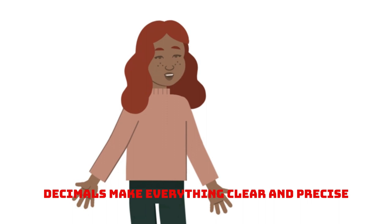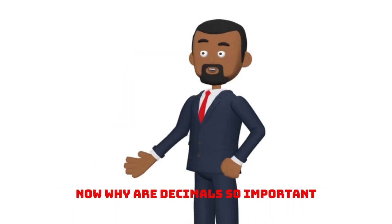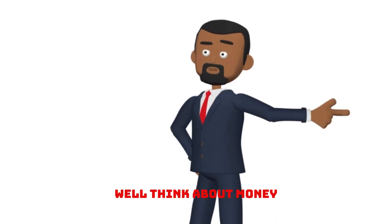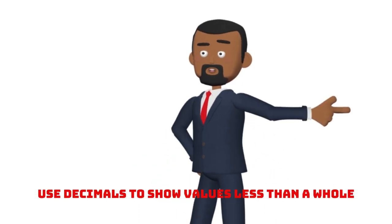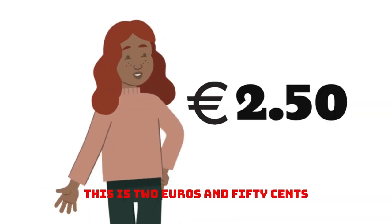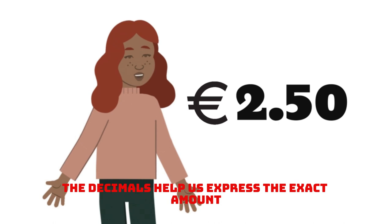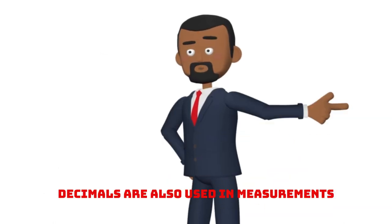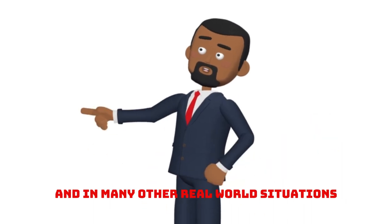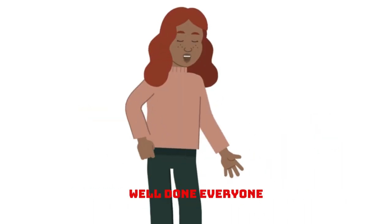Decimals make everything clear and precise. Now, why are decimals so important? Well, think about money. Euros and cents use decimals to show values less than a whole. For example, this is 2 euros and 50 cents. The decimals help us express the exact amount. Decimals are also used in measurements, like when you check the temperature, and in many other real-world situations.